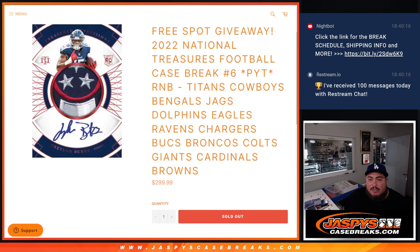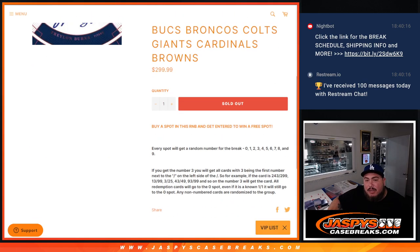Titans, Cowboys, Bengals, Jags, Dolphins, Eagles, Ravens, Chargers, Bucks, Broncos, Colts, Giants, Cardinals, and Browns. Again, you get a piece of these teams via a serial number break.